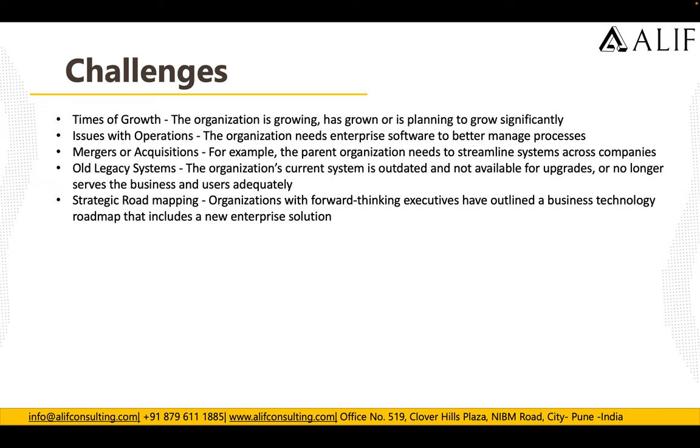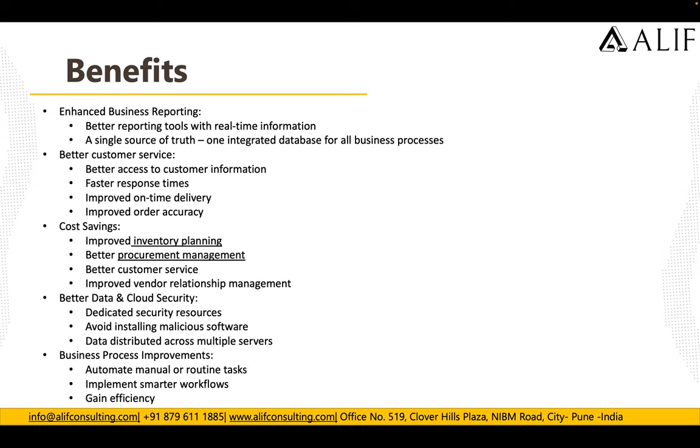When they moved to Azure cloud, the benefits they gained include enhanced business reporting, better customer service, cost savings, improved data and cloud security, and better business process improvements. Cost savings are achieved through reserved instances and improved vendor relationship management. Better data security is achieved through dedicated security resources and isolation from malicious software and data disturbances across multiple services.